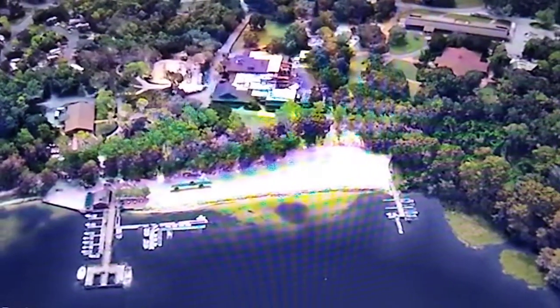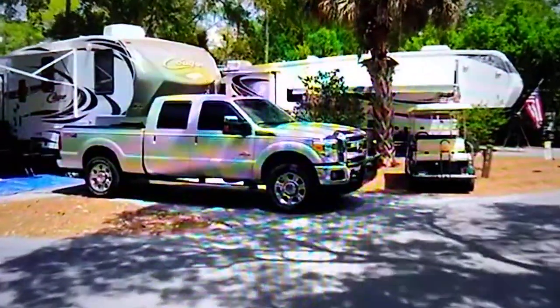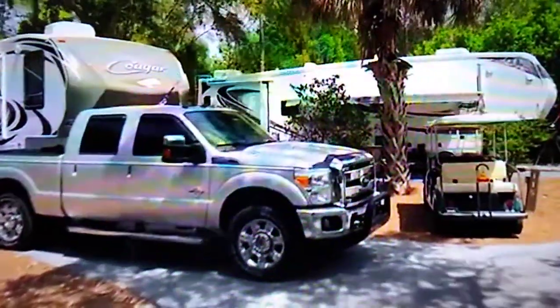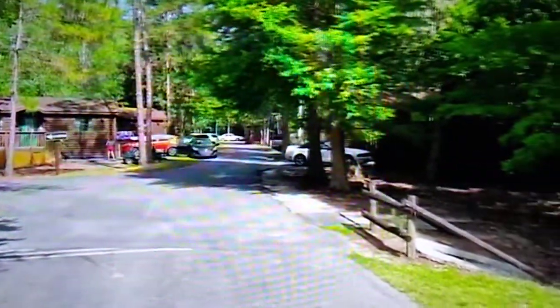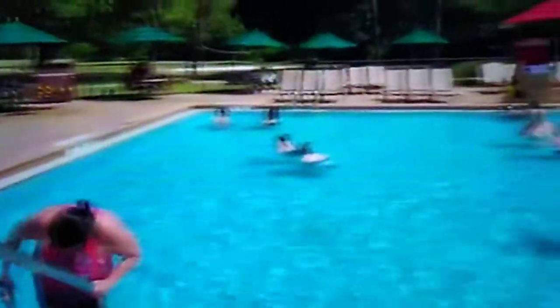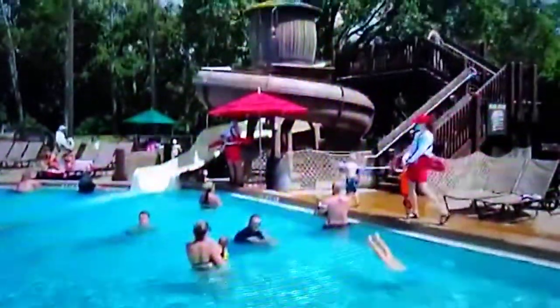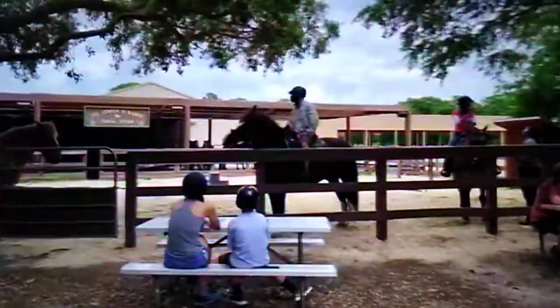Fort Wilderness Resort and Campground has a woodsy rustic theme and is located on 750 acres of pine and cypress forest. The tree-lined winding roads loop around the various regions of the resort. Part of the resort is occupied by campsites where guests with RVs or tents can stay. The rest of the lodging area is occupied by the cabins. The resort features playgrounds and two swimming pools. The meadow swimming pool features a winding water slide that includes the water tower from the now-closed River Country Water Park. Other activities include fishing and horseback riding.